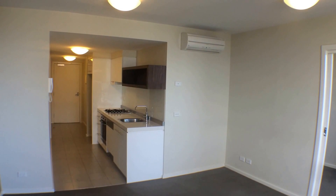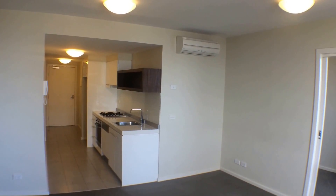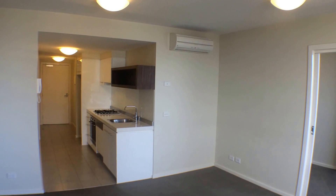Welcome to the marketing tour of 1509 at 594 St Kilda Road, Melbourne 3004, also known as the Auto. Today I'll be showing you through a one-bed, one-bath, one-car apartment with a study.